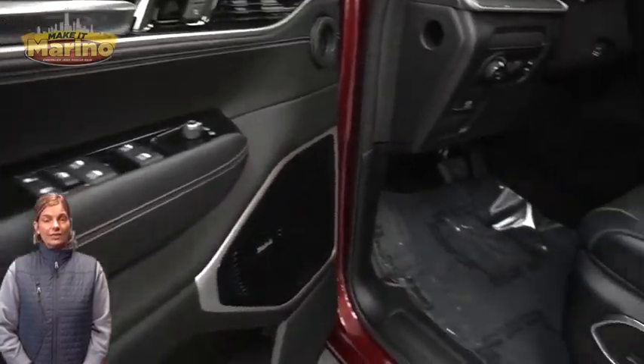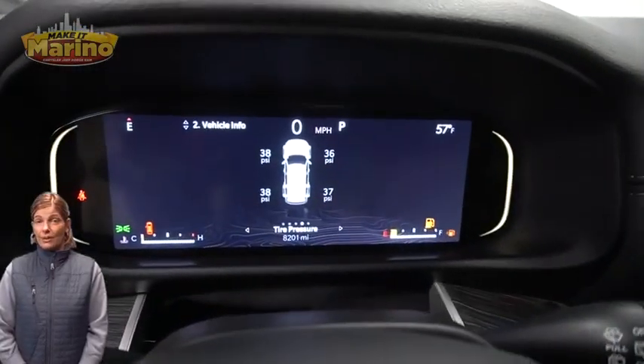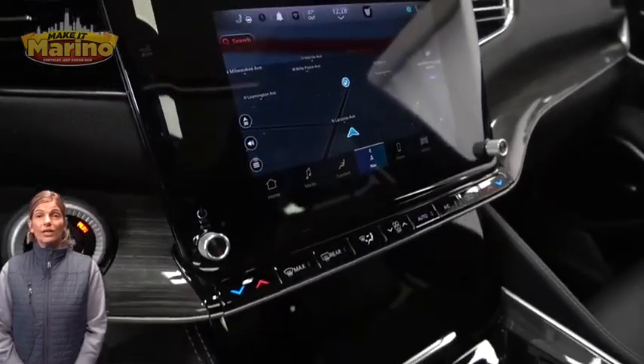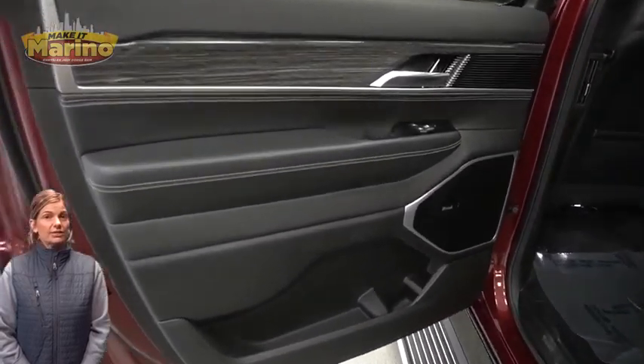Heated and ventilated front seats, heated steering wheel, only 8,000 miles on the odometer, 10.1-inch touchscreen, navigation, rear backup camera, and select terrain system.